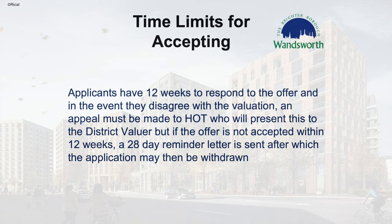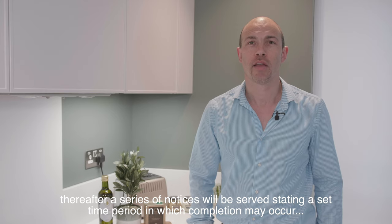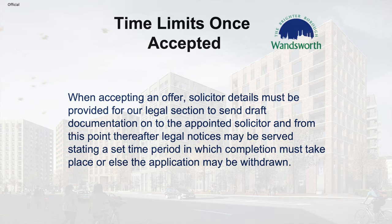If the offer is not accepted within 12 weeks, a 28-day reminder letter will be sent out, after which the offer may be withdrawn. When accepting an offer, solicitor details must be provided so that the legal section may send draft documentation to the appointed solicitor. Thereafter, a series of notices will be served stating a set time period in which completion may occur. After this period, the Right to Buy application may then be withdrawn.